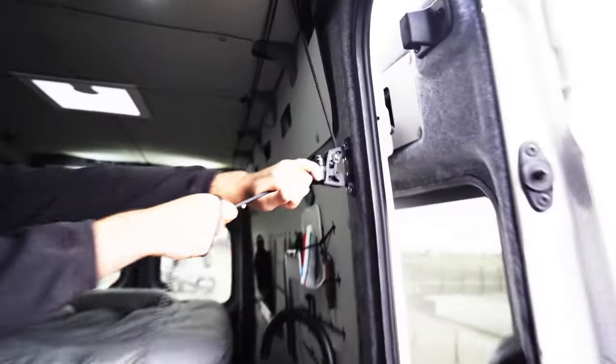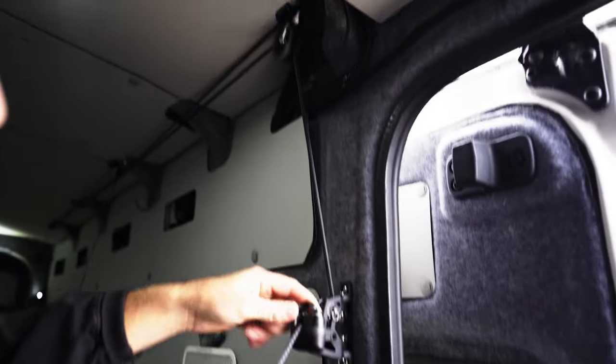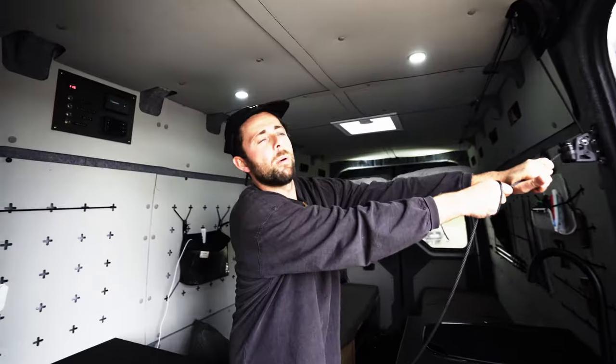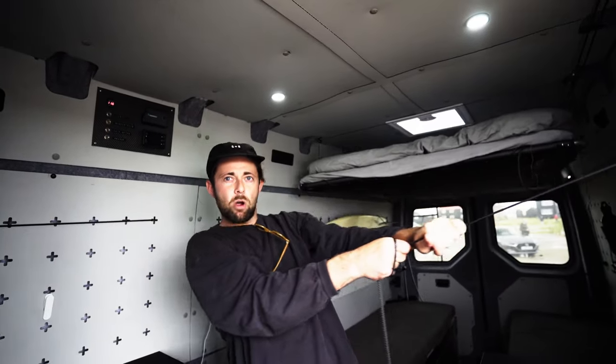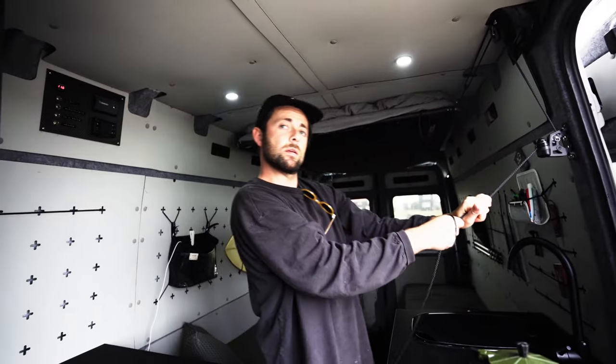This is sailor boy stuff — ratchets, pulleys, cleats, jammers. All this came from sailing. If you think about these bigger vans, it's like a boat. Functional storage, stuff doesn't rattle, make sure it goes properly. This is a boat — it doesn't float very well but goes around corners pretty good.